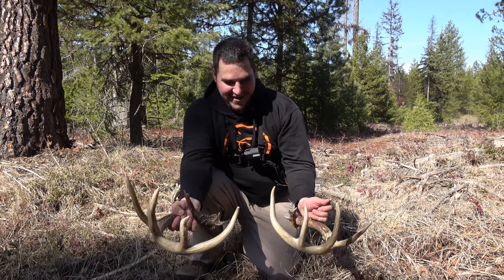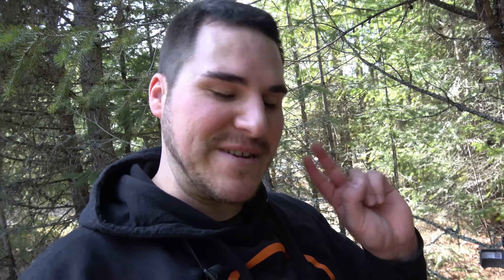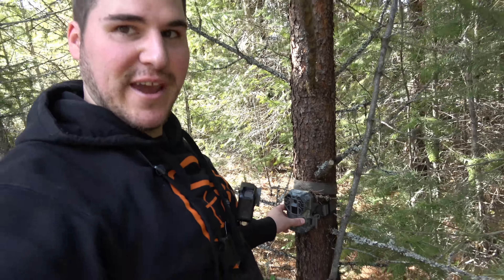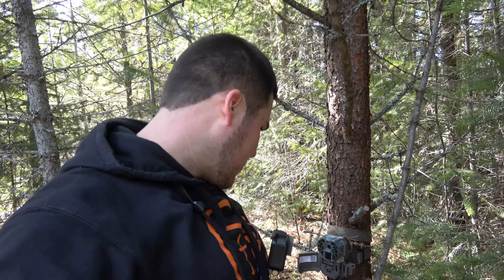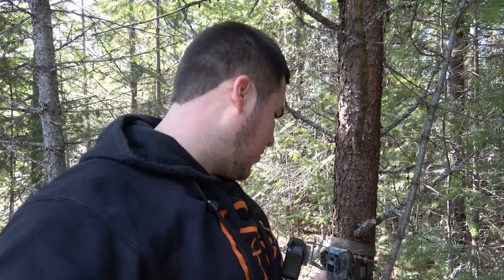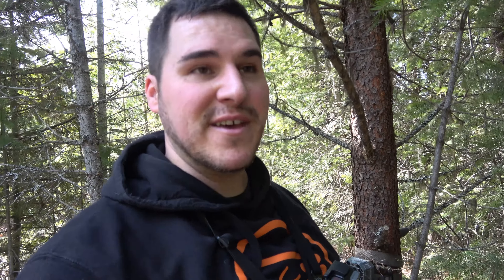Let's put these guys on the pack and go get this camera. Oh man, that's awesome — this has been a great day. Camera's there, so we got two cameras and no one stole those. This one's dead too, but that's okay. We'll get this one home and see what we can find on there. Hopefully we got some good bucks — I always love seeing all the other wildlife too.